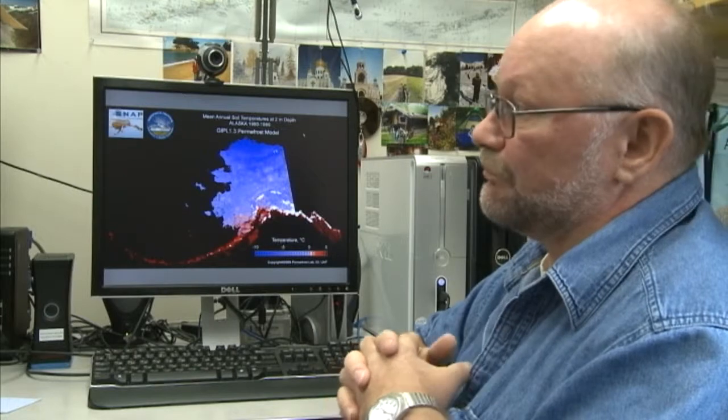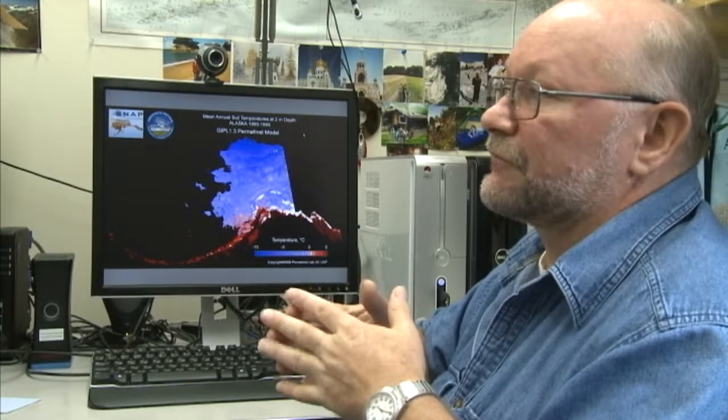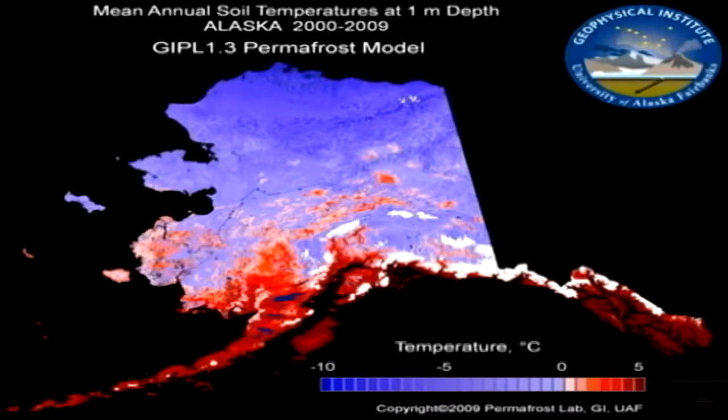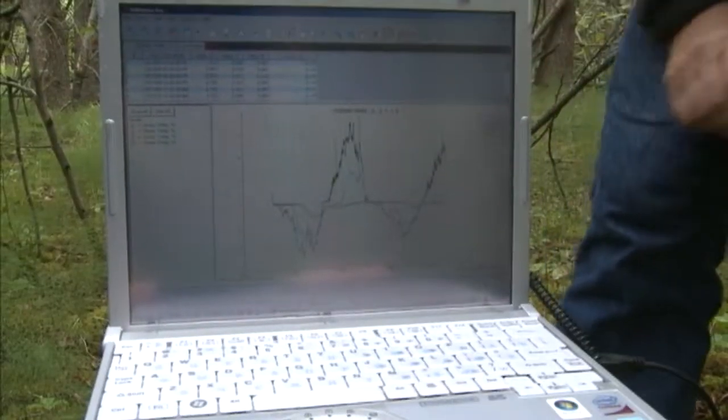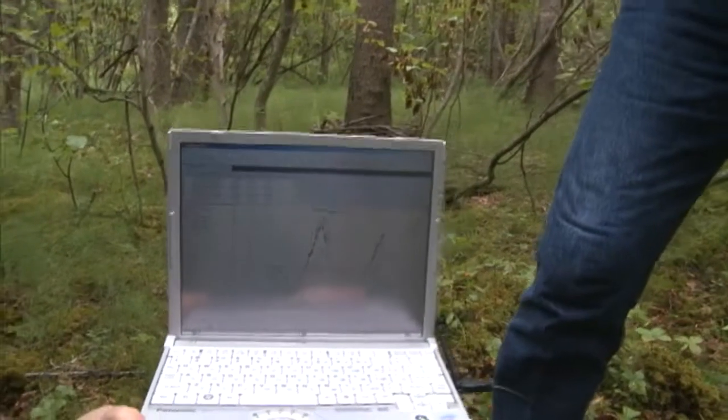This permafrost model used as climate forcing a composite ensemble of five global climate models, atmospheric models. It was scaled down to two-by-two kilometers for Alaska.